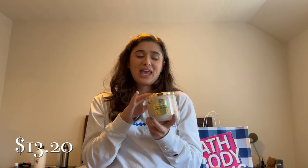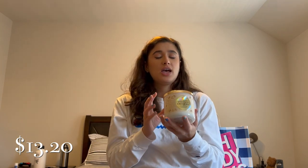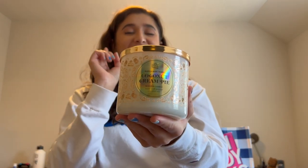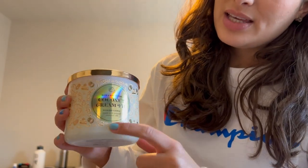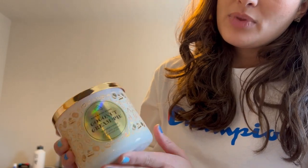Another online exclusive is the Coconut Cream Pie candle — this one's for me. The scent notes are toasted coconut flakes, caramel custard, and golden pie crust. It smells amazing — sweet with just enough coconut. I made Ryan smell it and he's really excited for me to burn it too. The packaging is stunning with this iridescent reflection.